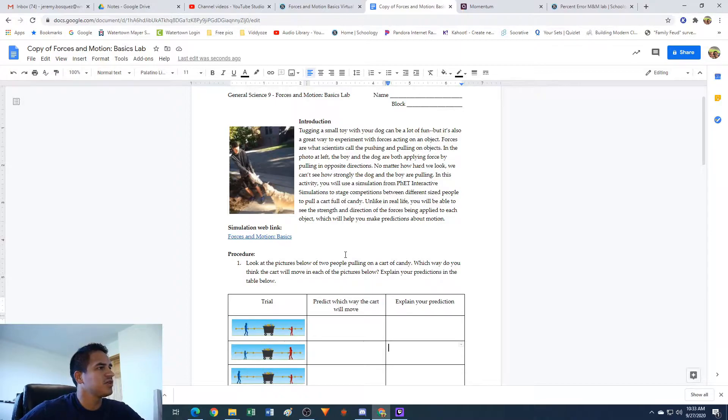So it says: tugging a small toy with your dog can be a lot of fun, but it's also a great way to experiment with forces acting on an object. Forces are what scientists call the pushing and pulling on objects. In the photo, the boy and the dog are both applying force by pulling in opposite directions. In this activity, you will use a simulation from PhET interactive simulations to stage competitions between different sized people to pull a cart full of candy. Unlike in real life, you will be able to see the strength and direction of the forces being applied to each object, which will help you make predictions about motion.